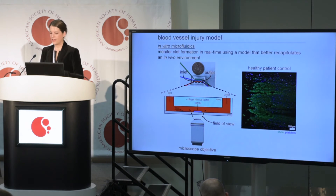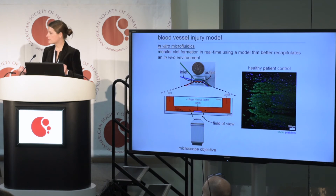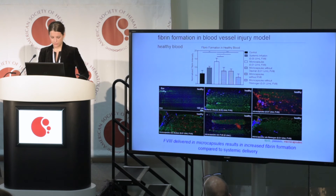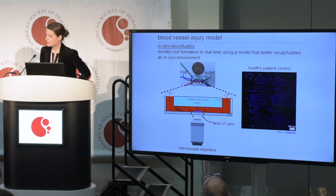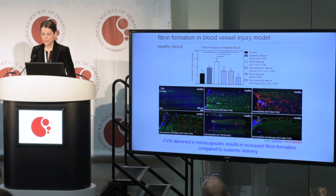We wanted to evaluate this system in a more physiologic environment, so we used microfluidics — channels on the micron scale — which allows you to incorporate flow into the system for a more physiologic environment. Here we're looking at fibrin formation, which is an indication of clotting over time, in a healthy patient control. The blue represents platelets and the green is fibrin, and you can see that over time fibrin accumulates, indicating clot formation.